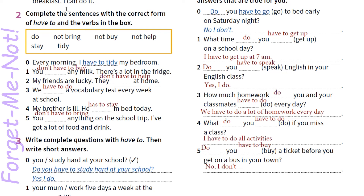Activity 2. We should complete the sentences with the correct form of have to and the verbs in the box. Every morning I have to tidy my bedroom. 1. I don't have to buy any milk — there is a lot in the fridge. У мене нема необхідності купувати молоко. 2. My friends are lucky — they don't have to help at home. We have to do a vocabulary test every week at school. My brother is ill — he has to stay in bed today. You don't have to bring anything on the school trip — I've got a lot of food and drink.